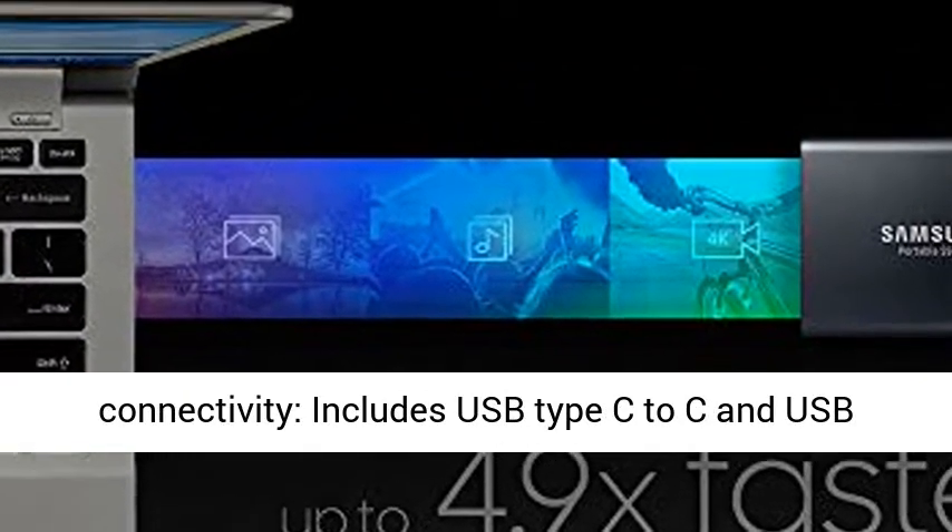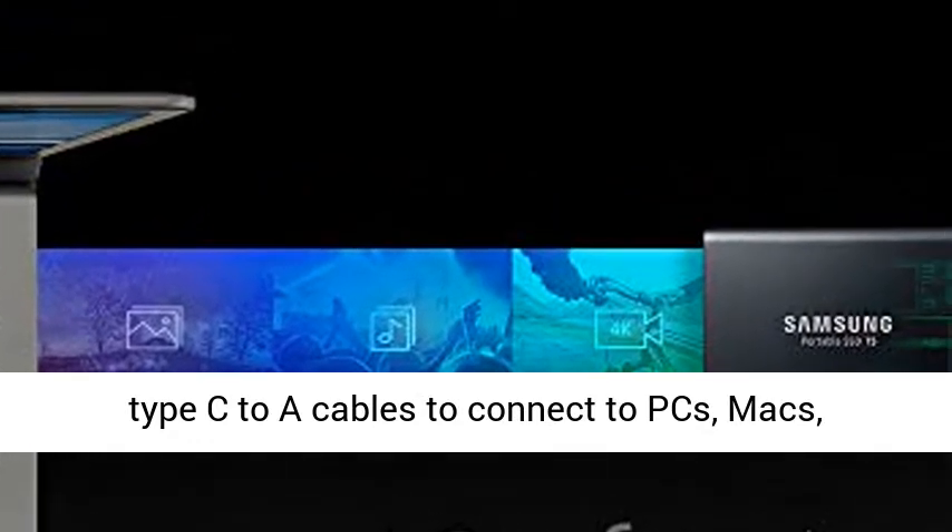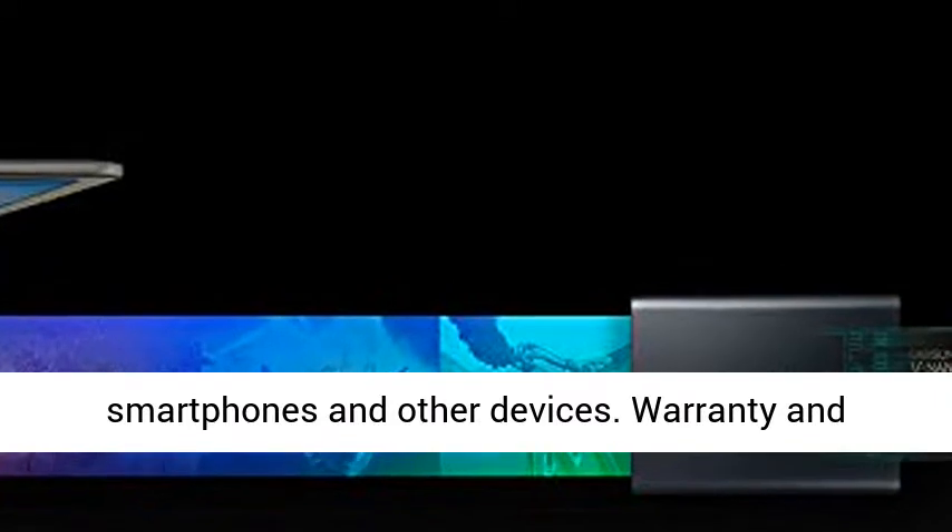Seamless Connectivity: includes USB Type-C to C and USB Type-C to A cables to connect to PCs, Macs, smartphones and other devices.